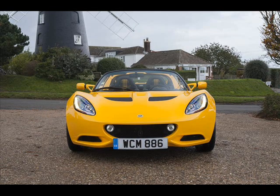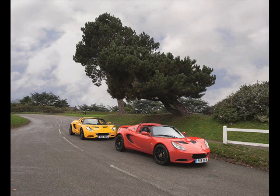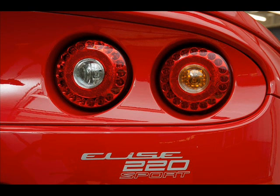Fuel economy comes through the power-to-weight ratio of the new Elise models. Fuel use ratings are 56.5 miles per gallon (4 liters/100 km) and 47.9 miles per gallon (5 liters/100 km) for the Sport and Sport 220 respectively.